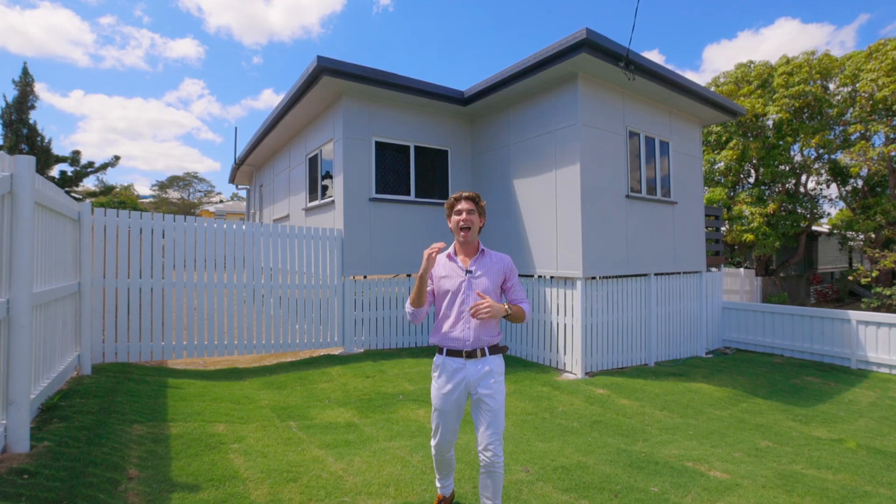Isn't this home absolutely gorgeous? If our team can help you own this home in West Rocky, feel free to give us a call today. We would love to help you out.